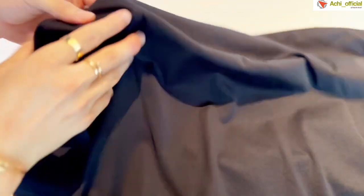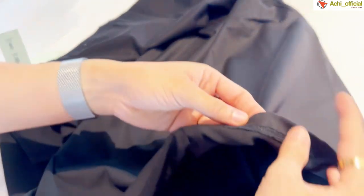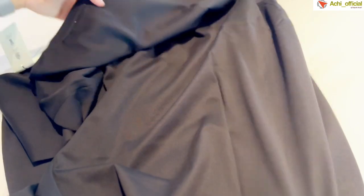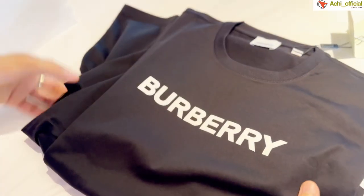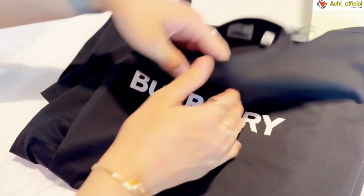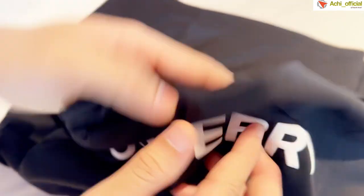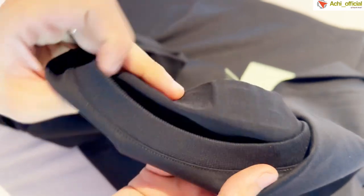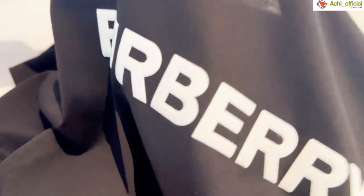It is a very good product. Looking at the fabric, it appears to be an organic-quality material. You can see the stitching on the sides — the side seams are clean and straight, very beautiful.